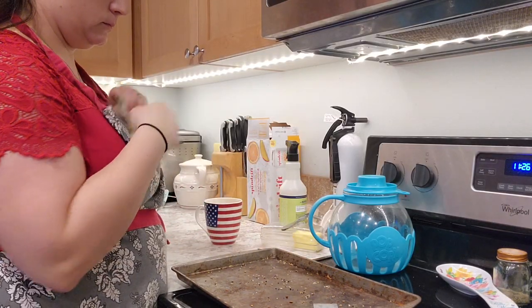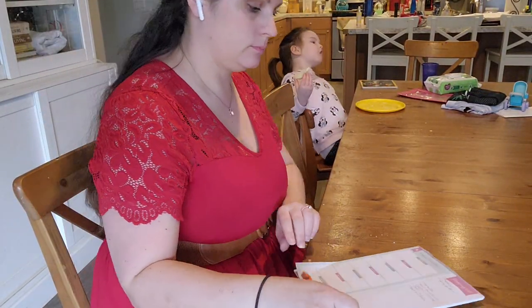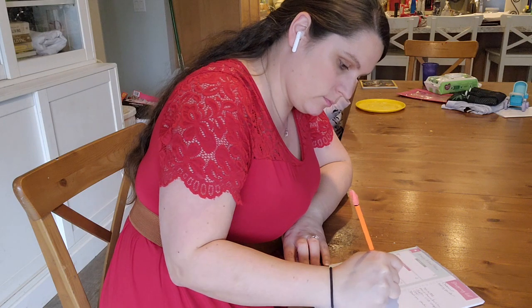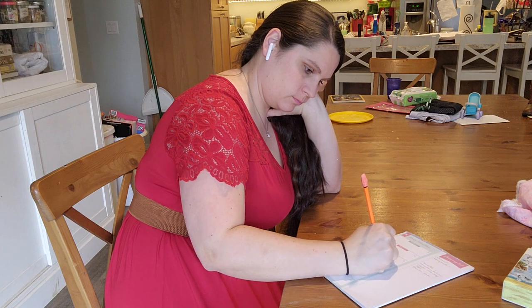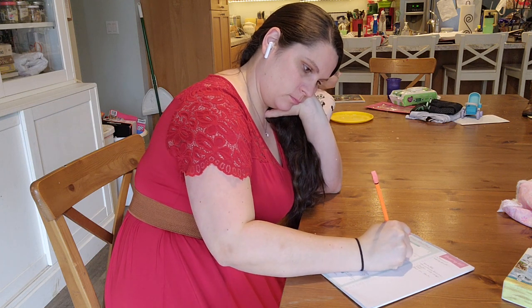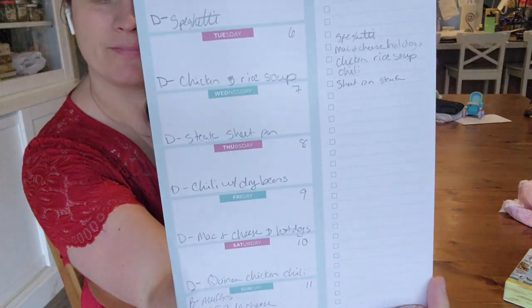I'm putting the leftover bagels away and I probably need to start double-batching them. Now it's time to sit down with my meal planning notepad — I got it off Amazon, it has the week laid out and a tear-off grocery shopping list on the other side. I've started writing the dates along with the days so I can keep track. I always plan breakfast, lunch, and dinner, and I changed up a couple of the lunch items this week. I've written down all the dinners first.